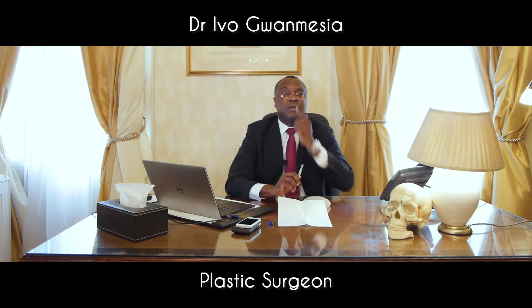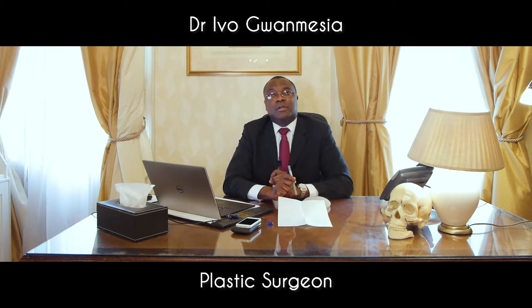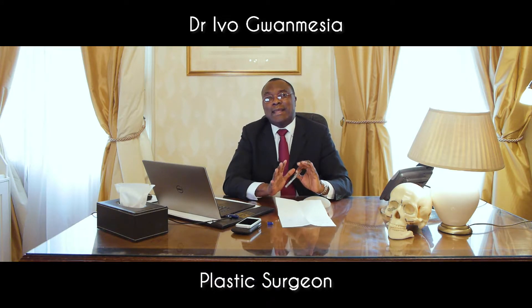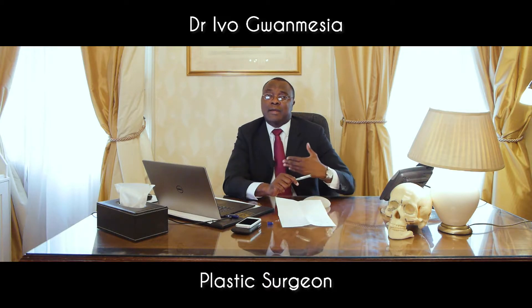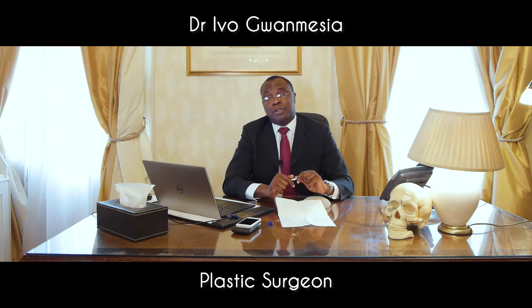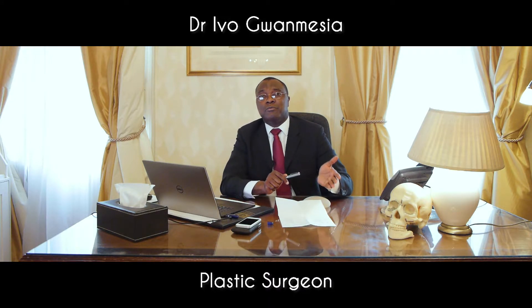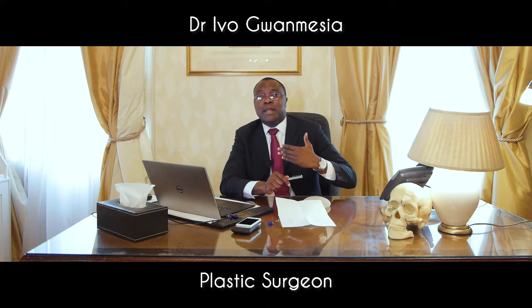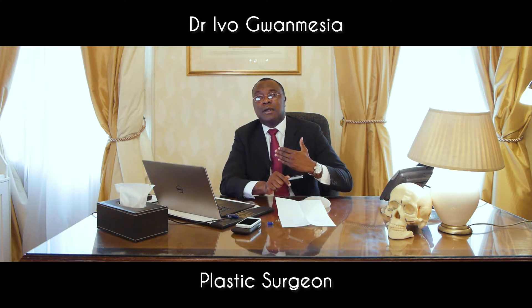Facial feminization surgery refers to a host of plastic surgery procedures that attempt to soften the facial features of a patient. The type of patients seeking these procedures are those who have had a sex change from male to female. These procedures enable the patient to soften their facial features and obtain a more feminine appearance.